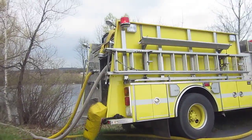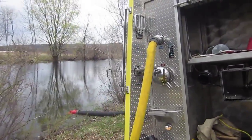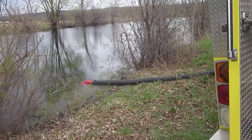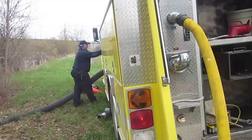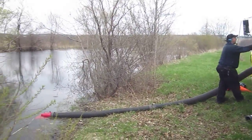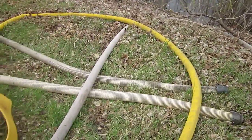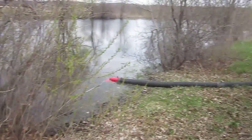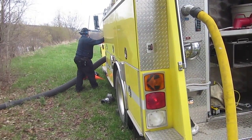One of the issues is the length of suction hose. You can see they're using a low-level strainer, and the low level is doing okay, but really they could use another length. So they're trying to find that from another pumper coming in. Hopefully they'll be able to get some more, either two-and-a-half or suction hose from tankers coming in.